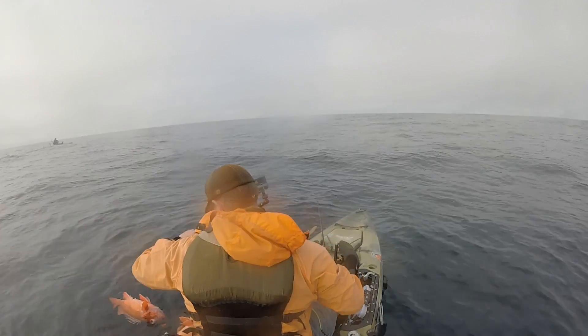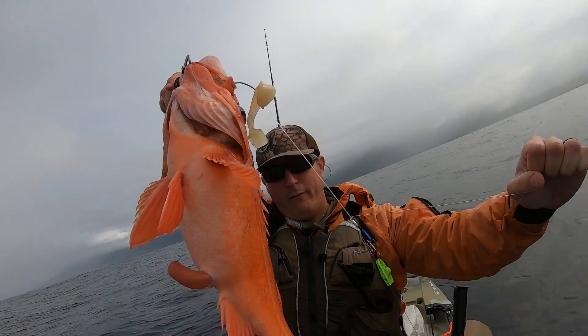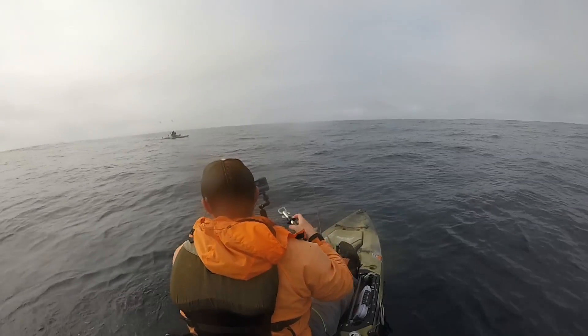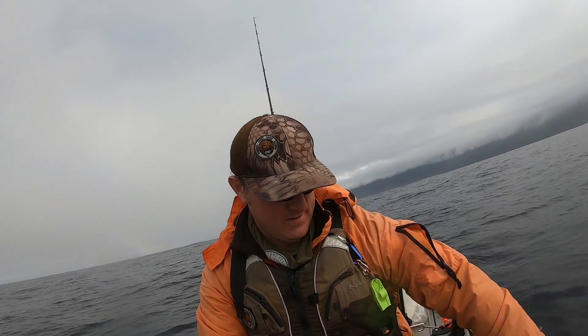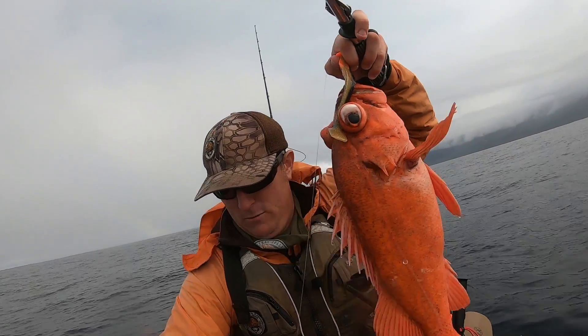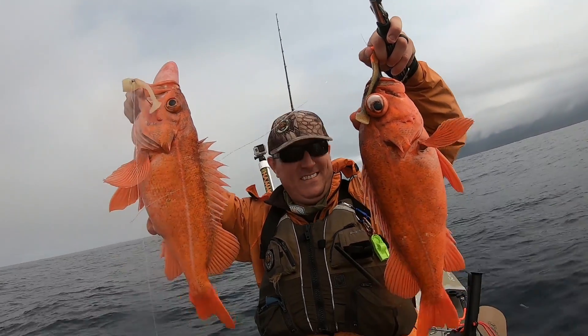Let's see what we got here. Here's one red — one jumbo. Two jumbos! Boom! Yeah!